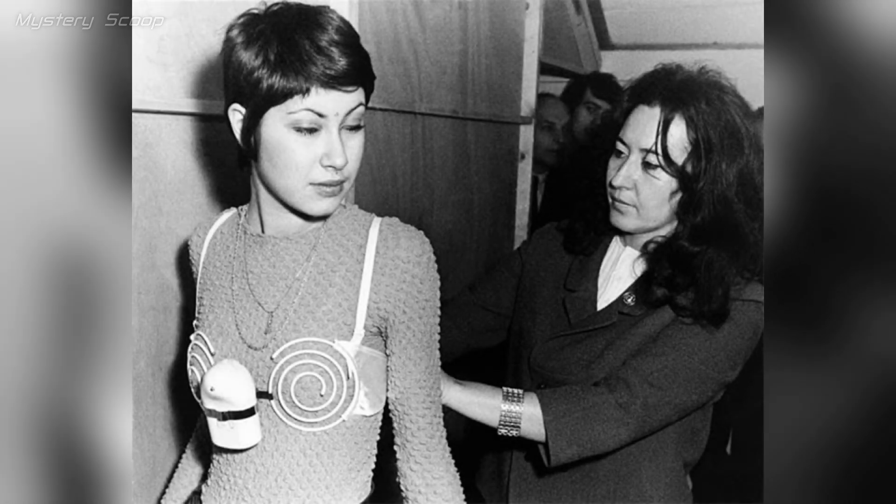An unusual bra claimed to enhance and strengthen the bust by vibrating while the wearer was at work. This was an experimental and potentially controversial invention in the realm of lingerie and women's undergarments, and its effectiveness and acceptance are uncertain — in Brussels in 1971.